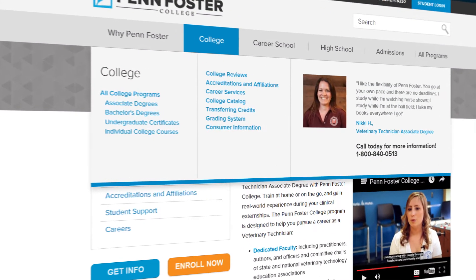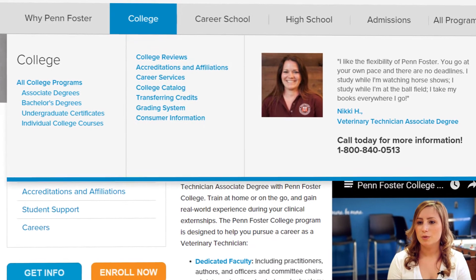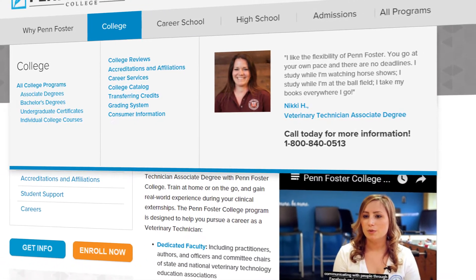Hi gang, my name is Dr. Jim Harrell, the director of Penn Foster's Veterinary Academy, and I'm inviting you to take the first step towards your dream of becoming an animal care professional with Penn Foster College's Veterinary Technician Program.